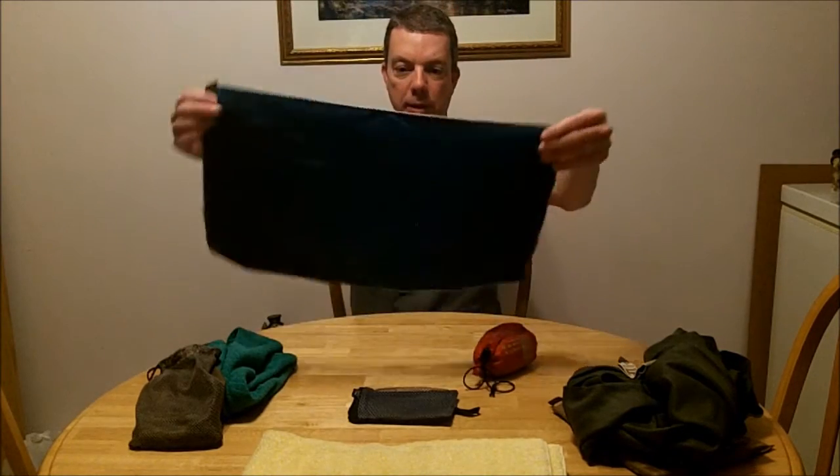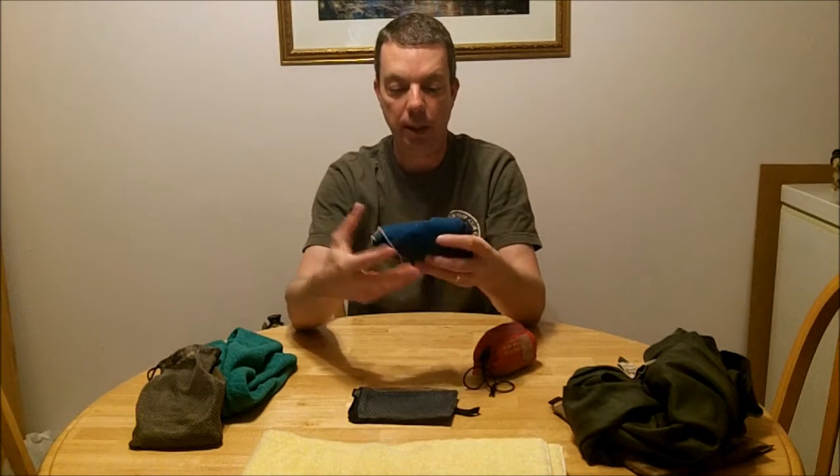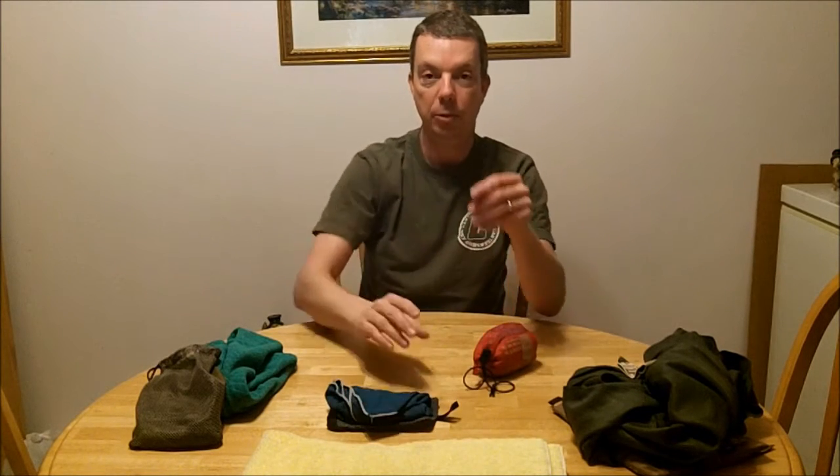This is a nice small compact size. This is the one that I carry now every day in my EDC bag — my One Tigris bag that you may have seen in my previous videos.